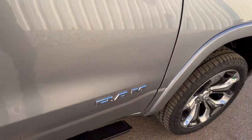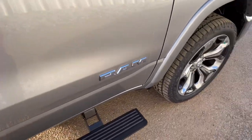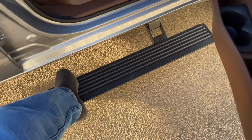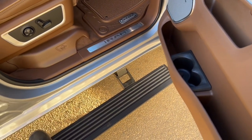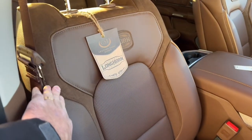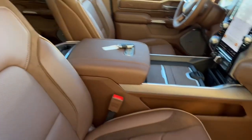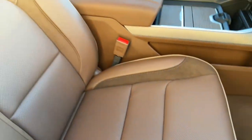Opening the door, you can see the power running boards drop down nice and easy. They've got a wide step — great if you're a bit older. I've got a size 10.5 boot so you can see how wide these bars are, making it easy to climb in and out. Inside is the South Fork interior — they've got a brown crush suede with Longhorn edition logos, fancier leather seats, and nice tan piping. The whole interior is done in the special South Fork edition.